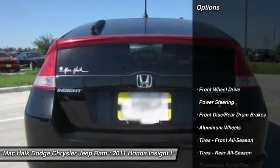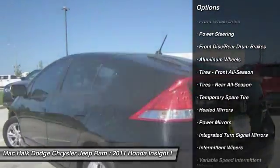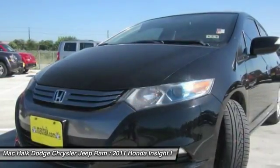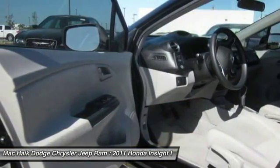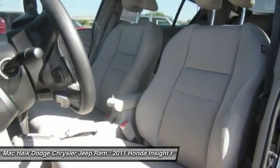Here are some of this vehicle's great options: traction control, stability control, anti-lock braking system, keyless entry, steering wheel audio controls, power steering, adjustable steering wheel, driver airbag, cruise control, floor mats. This vehicle offers reliability and good looks at a great price.